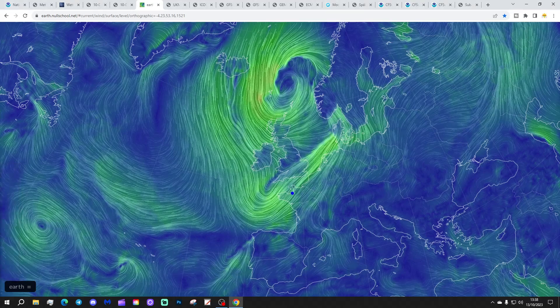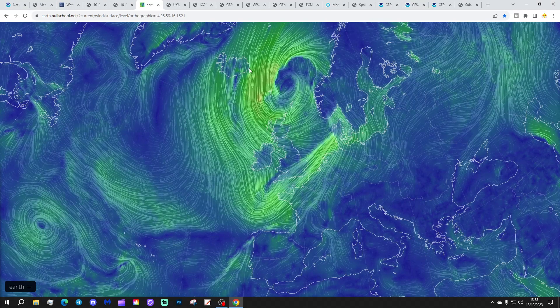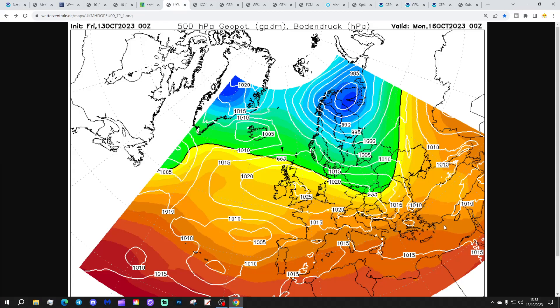Behind the front, though, turning cooler or colder with winds going into more of a northwestern direction. As that low pressure pushes through, we're going to find those cooler, colder northwestern and northern winds descending down across the western side of Europe. Let's start going through chart data. This is how the latest UK Met Office ECM run is looking for midnight on Monday.